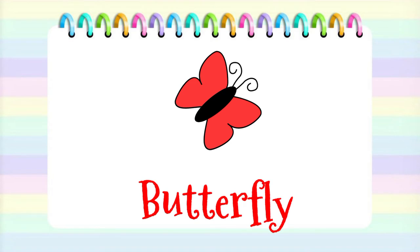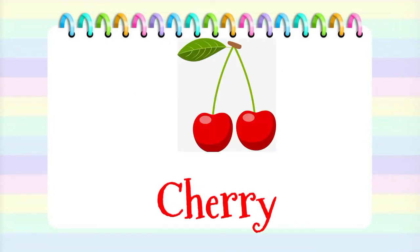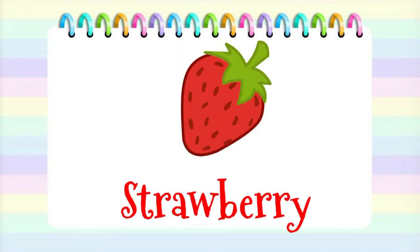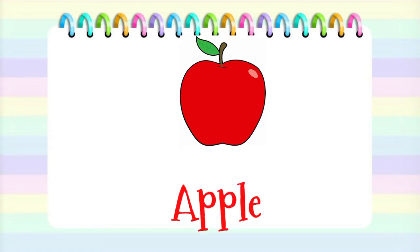Butterfly. A red ribbon. Cherry. Strawberry. A red crayon. An apple.